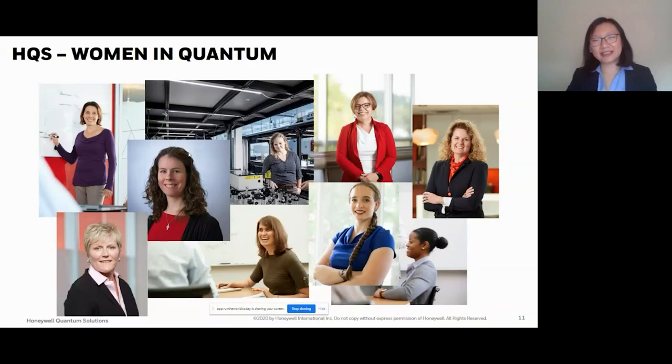Here are some of the women on our team — not all of them since I didn't get everybody's picture. I want to point out Joan Dreiling and Caroline Figgott, who are on the H0 integration team and really made this commercial system possible for our customers. I also want to thank the optics team for making the lasers and optics work — it's a lot of effort to put it all together and keep it running well. They did a fantastic job. I also want to point out a few people on the executive leadership team who handle legal, finance, HR, and other functions that support our operation and make our commercial system possible.